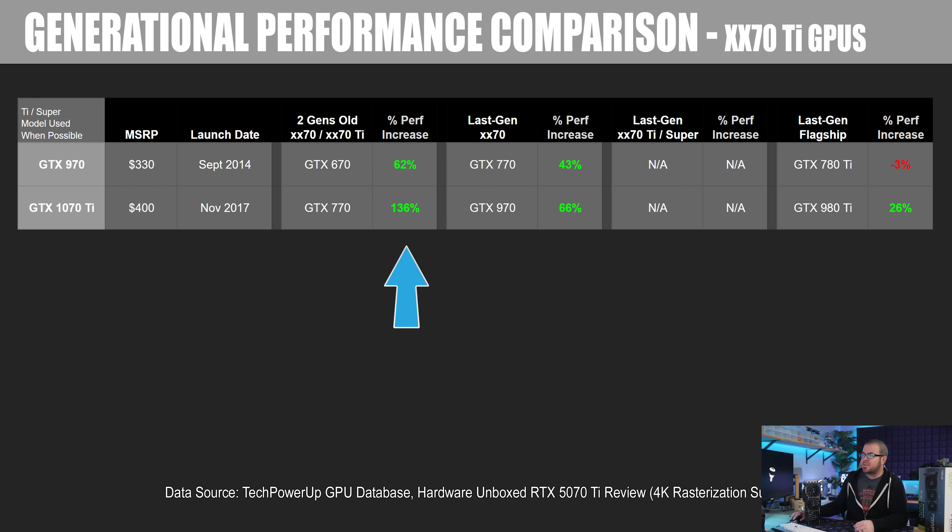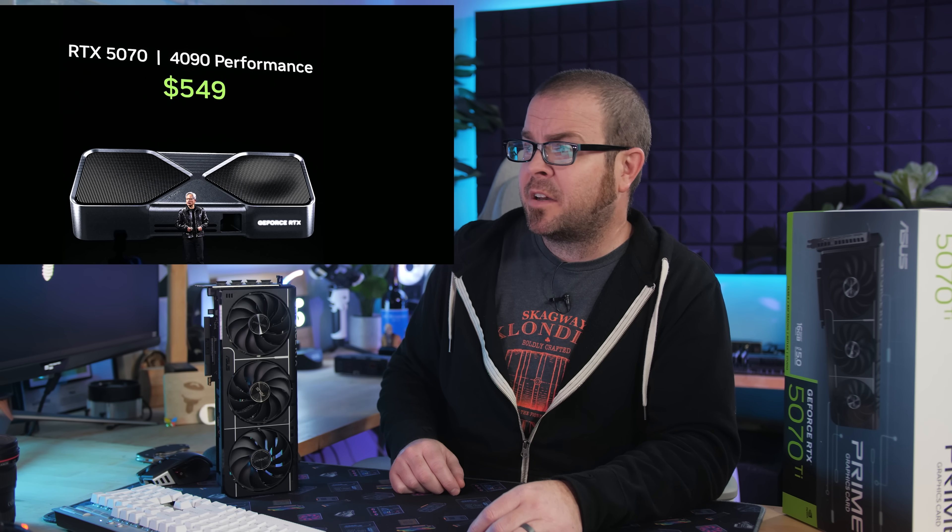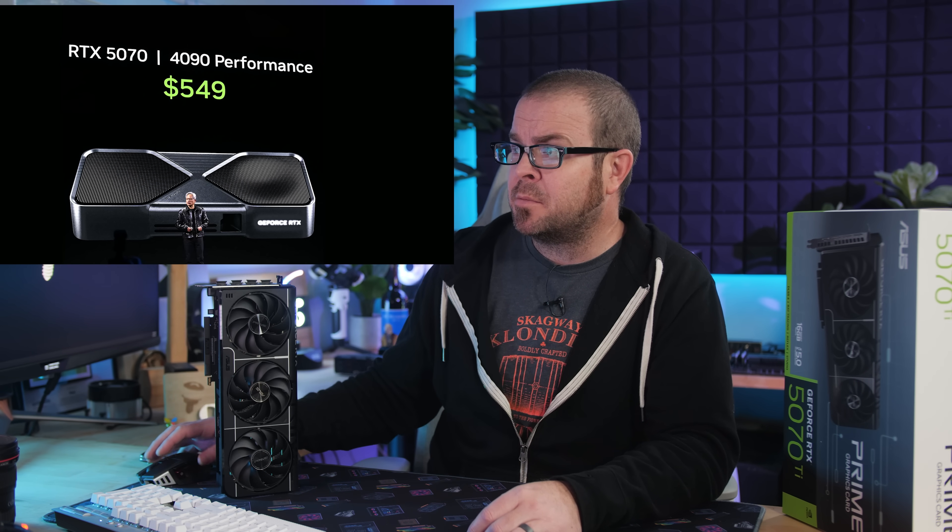Still, the 1070 Ti was a 136% improvement over the two-gen-old 770, a 66% improvement over the last-gen 970. There was not a 970 Ti or Super, but there was a 980 Ti, and the 1070 Ti was 26% faster than that card. Imagine if the 5070 Ti was 26% faster than the 4090 — wouldn't that be cool? That would almost be like what Jensen promised the 5070 performance would be like at the CES keynote, but he was talking about multi-frame generation, which was a bunch of bullshit.